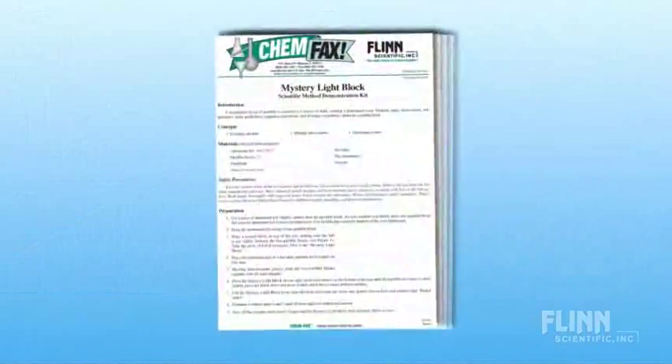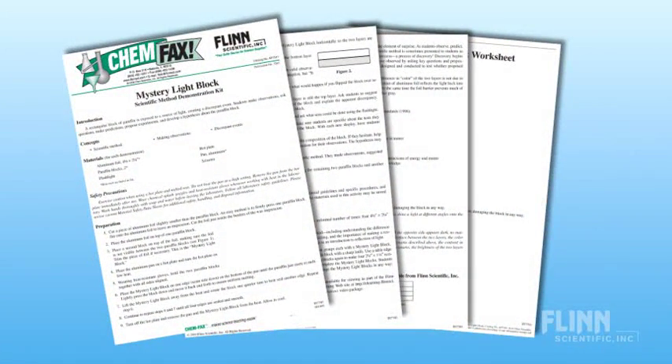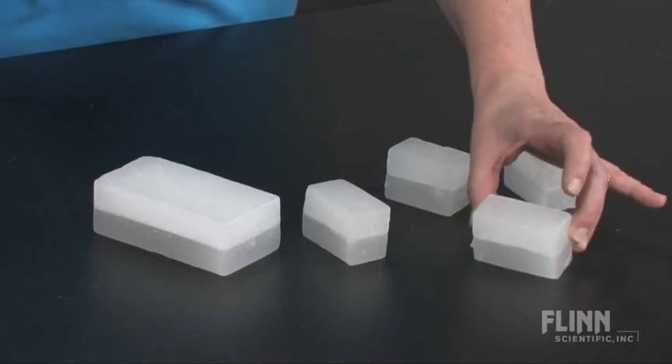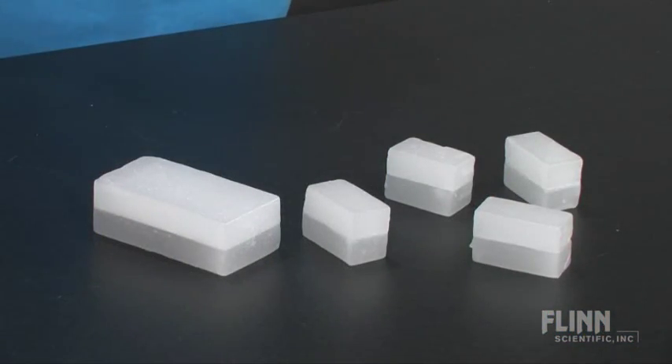This intriguing discrepant event demonstration shows that science is a process of discovery that helps students develop critical thinking skills. The Mystery Light Block kit includes complete instructions with reproducible student worksheets and enough materials to make two reusable blocks. You can even make smaller blocks for an optional student inquiry lab.